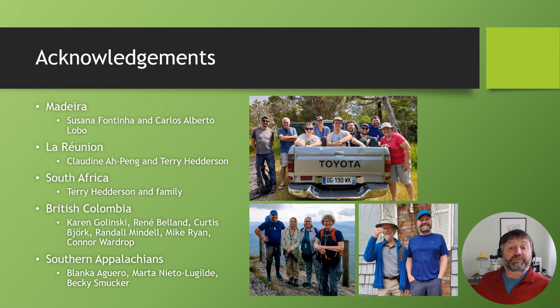Lastly, acknowledgements — thanks to everyone who has helped me on my trips. The bryophyte community is just tremendous and there are so many lovely people who've helped me during the course of my time so far. They're named and illustrated here on the right. Thank you very much for listening and I look forward to hearing from you.